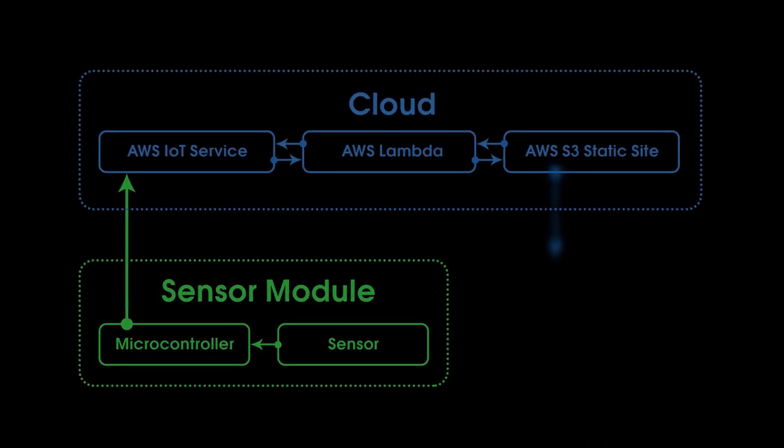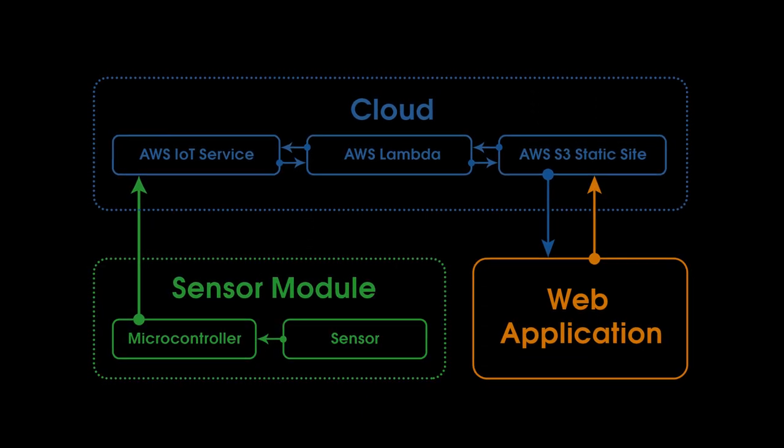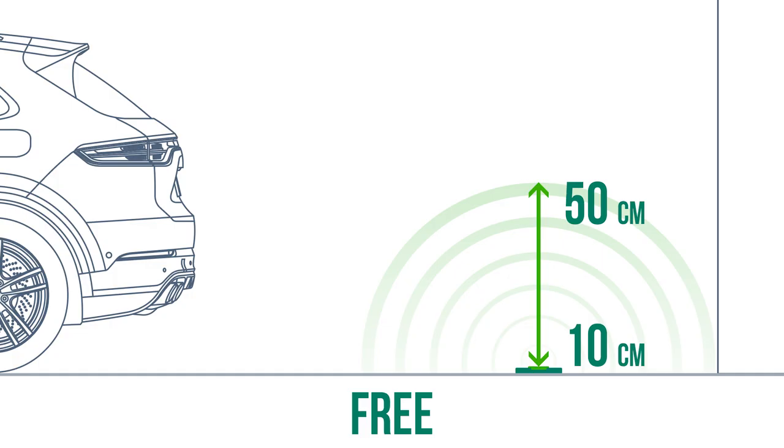When a driver accesses the system with a web application, a signal is sent to the Lambda function, which reads the sensor state. These states represent free and occupied parking lots.